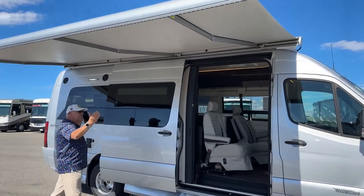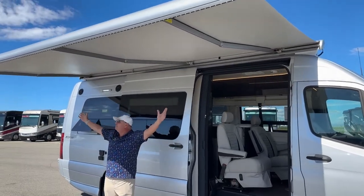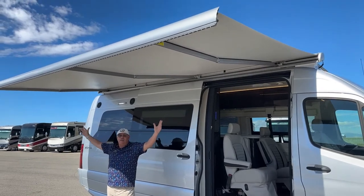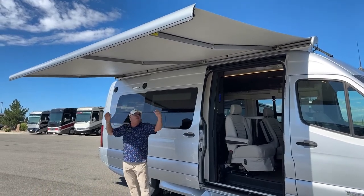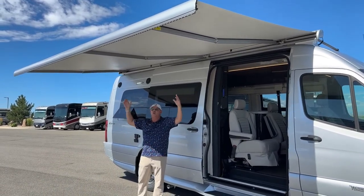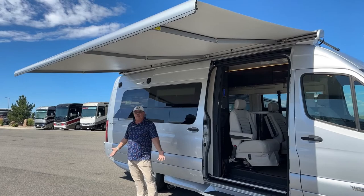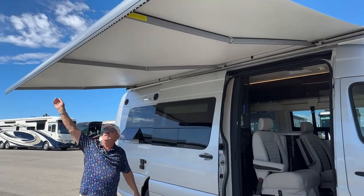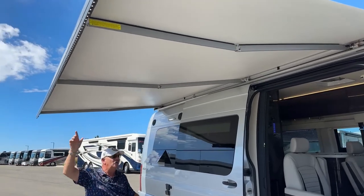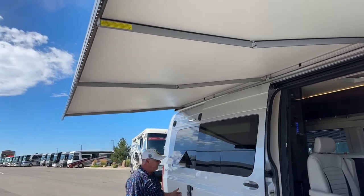This model, the 70X, comes with a full-length patio awning here. It's really big — so nice not having it cut off the last few feet or starting over the middle of the door. This is a beautiful, very big patio. You've got a separate porch light behind the door and an awning light up here, a nice way to light up this whole area outside.